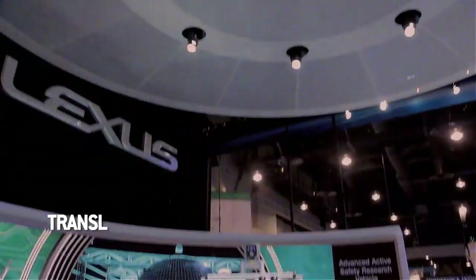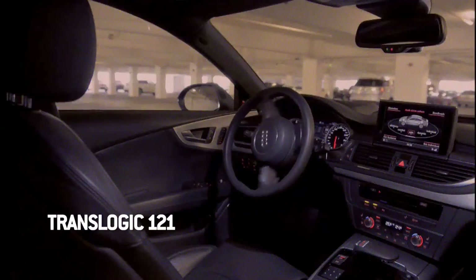Welcome to TransLogic. I'm Bradley Hasemeyer. Another year, another CES. Last year, autonomous vehicles made a huge splash, and this year we're here to see how far they've come.